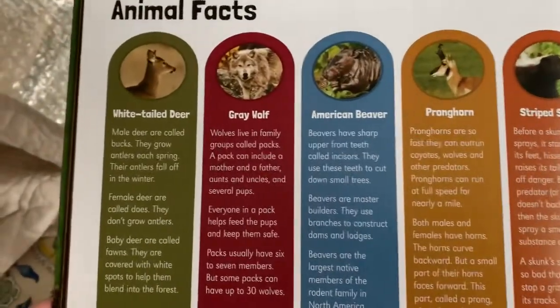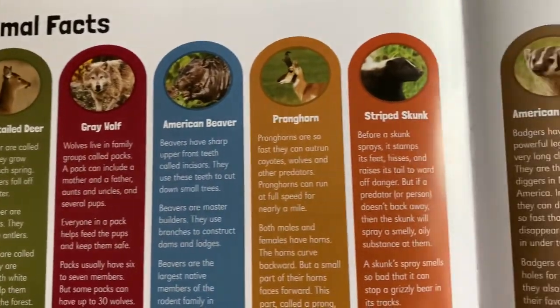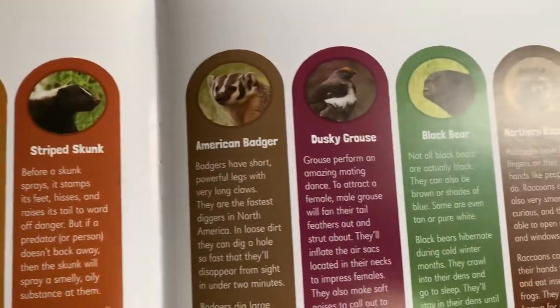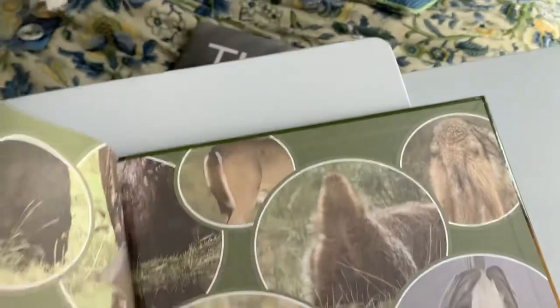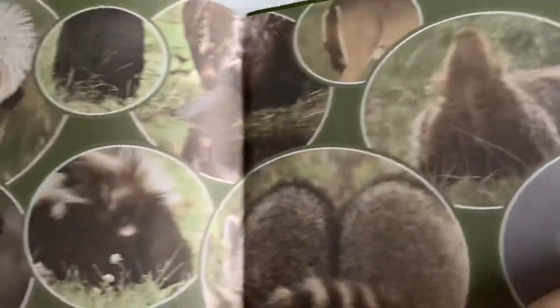So here are the butts we looked at: white-tailed deer, gray wolf, American beaver, pronghorn, striped skunk, American badger, dusky grouse, black bear, northern raccoon, and the black-capped chickadee. And there are all the animal butts!